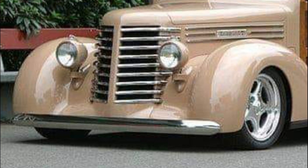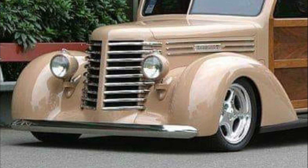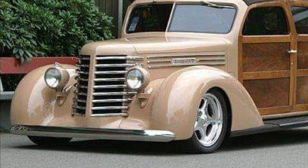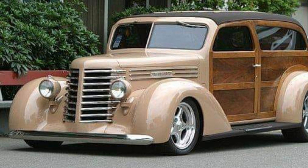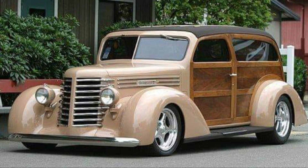This is a 1947 Diamond T Custom — a one-of-a-kind woody that was hand-built, and no telling how many man-hours went into making this piece of art. They put a sweet 350 motor in it that produced 350 horsepower. I think it's time to load up the surfboards and head out.